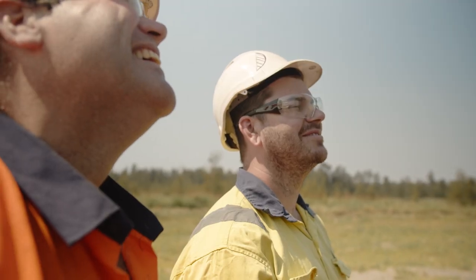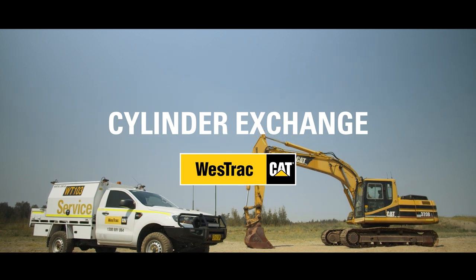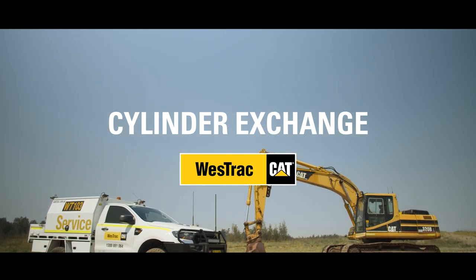So there you have it. Take advantage of the WestTrack Cylinder Service Exchange Program and your machine will be back up and running in no time.